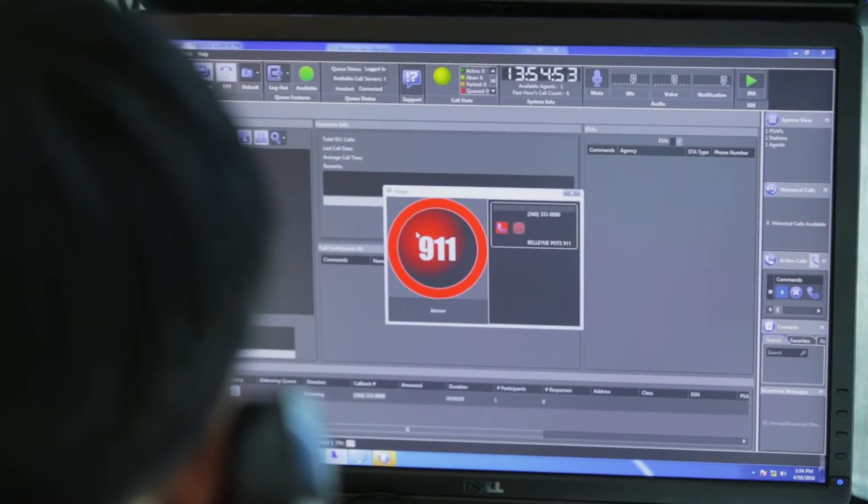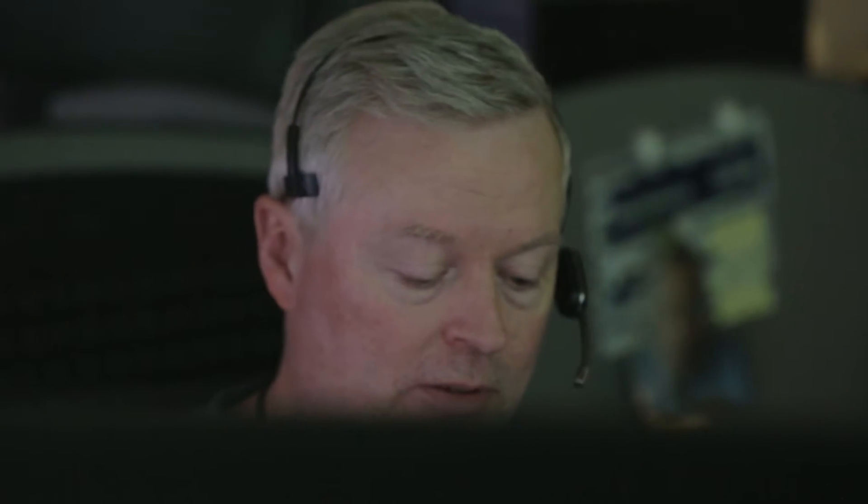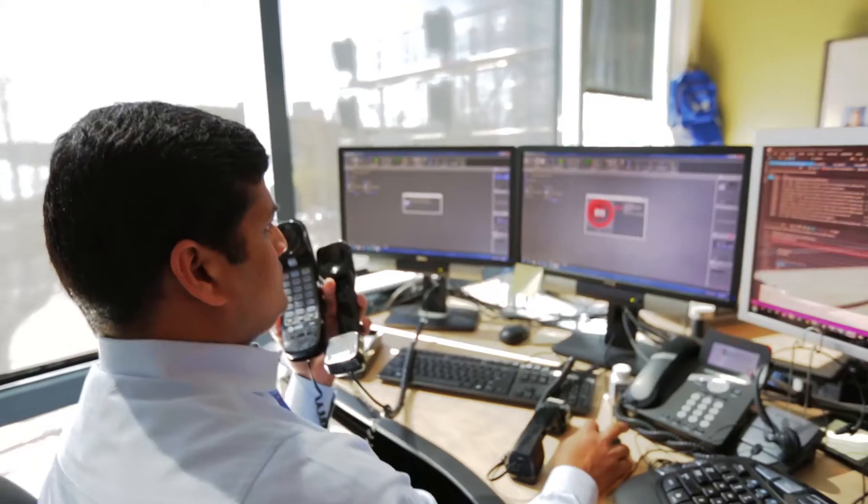Comptech provides 9-1-1 solutions to the public safety answering point. That's basically the 9-1-1 operator that answers your call when you dial 9-1-1, and the new technologies enable better ability to coordinate with other agencies and the ability to receive text messages and respond to those messages.